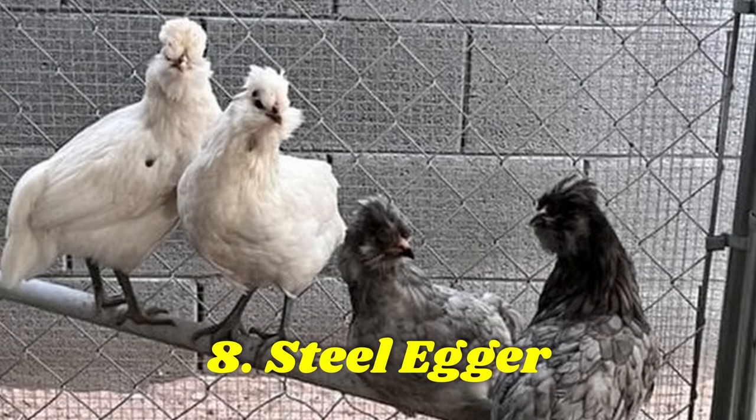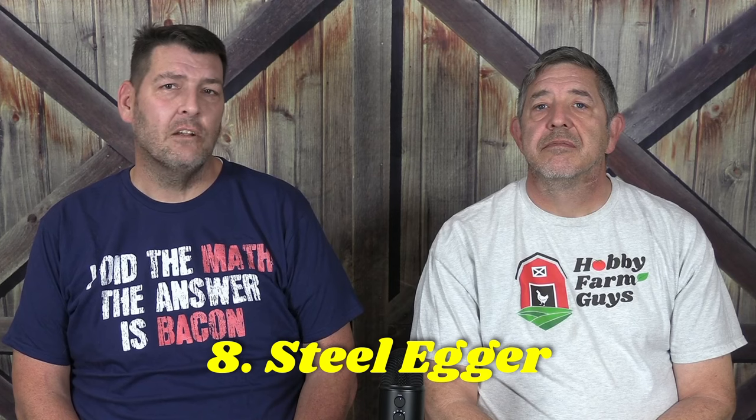Steel Eggers are a proprietary hybrid offered through Meyer Hatchery. Developed for looks, the blue tinted or splashed hens sport crests and beards. These birds lay 150 to 200 blue-green eggs with an occasional tan colored egg just for fun.